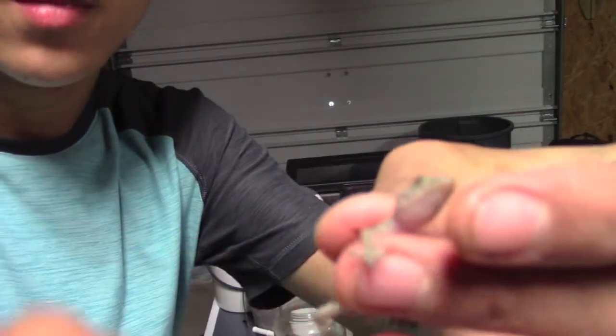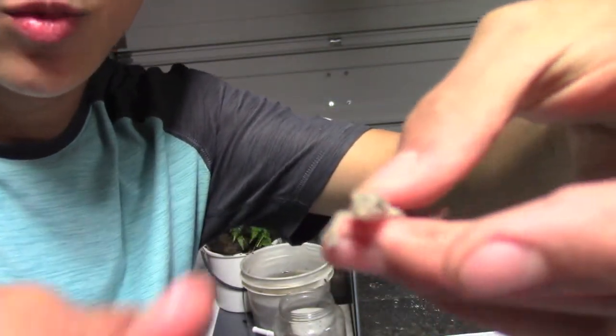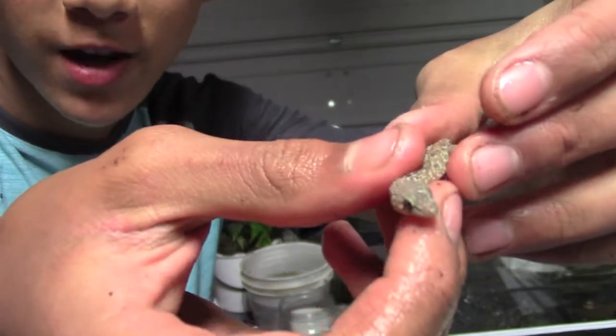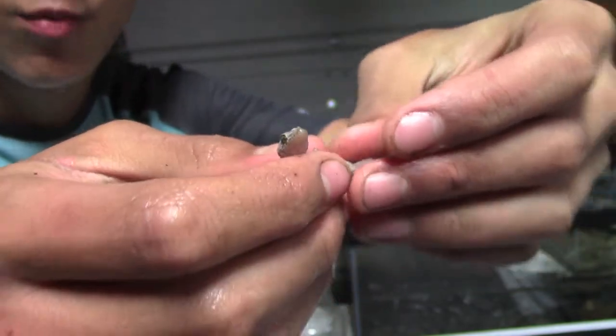Here's a little Mediterranean gecko, I think it is. It's really pretty. I haven't caught really any geckos here — this is the first gecko, and I actually didn't catch it. It just ended up in a bucket I had sitting around, so that was kind of neat.